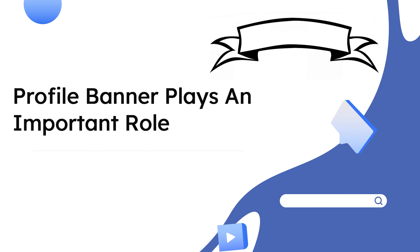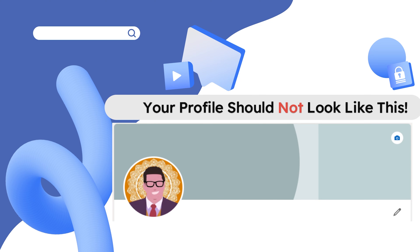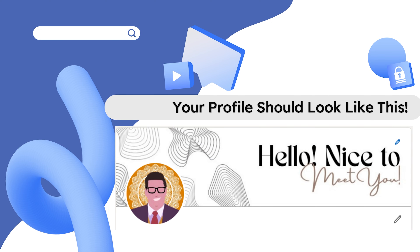Profile banner plays an important role on your profile — it is the first thing we see whenever we visit any profile. It should leave an everlasting impression, else your profile will not shine in the bundle of profiles which a recruiter is visiting. Make a custom banner as per your profile; use applications like Canva to customize. If not customized, then use something that resembles your profile.